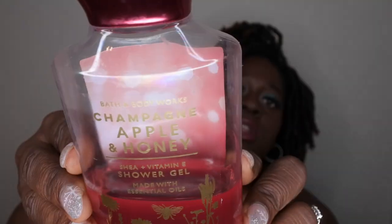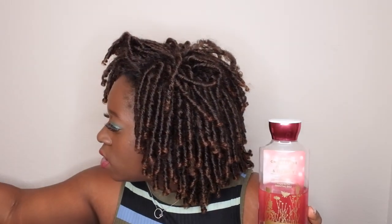Next scent I'm working on is Champagne Apple and Honey. This is the shower gel right here — I still absolutely love and adore this scent, but I'm about halfway through it. I've kind of been taking my time using it because I really like it. I also have the body cream in Champagne Apple and Honey, which I'm about down to a little less than half — that'll probably last me about another week or week and a half.